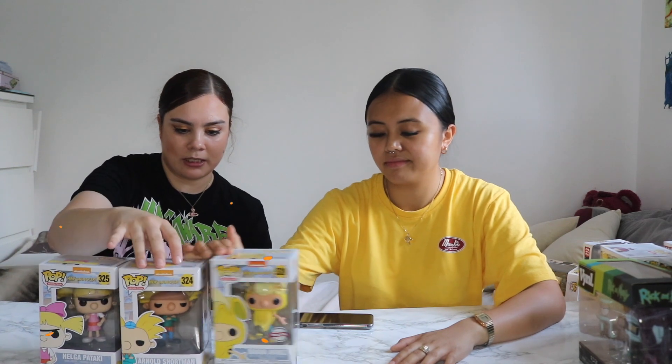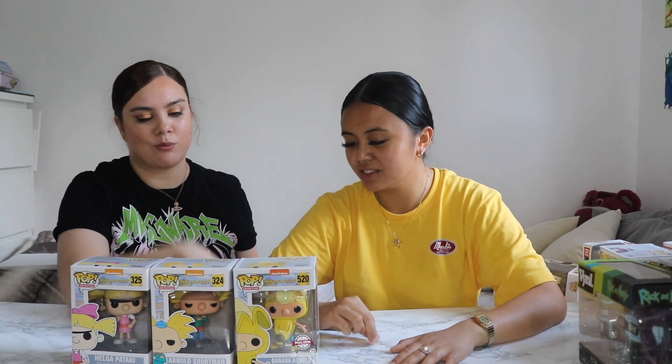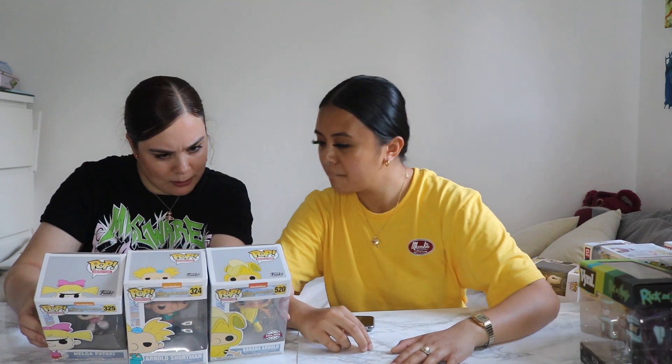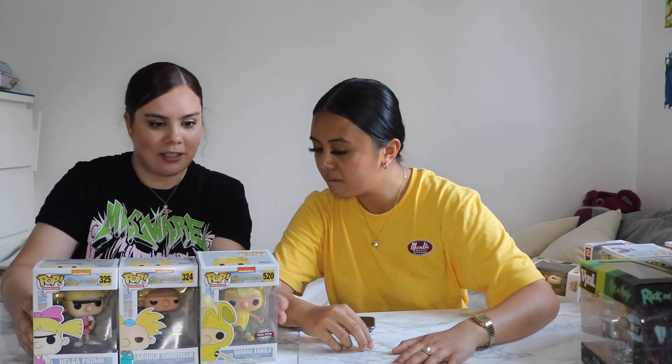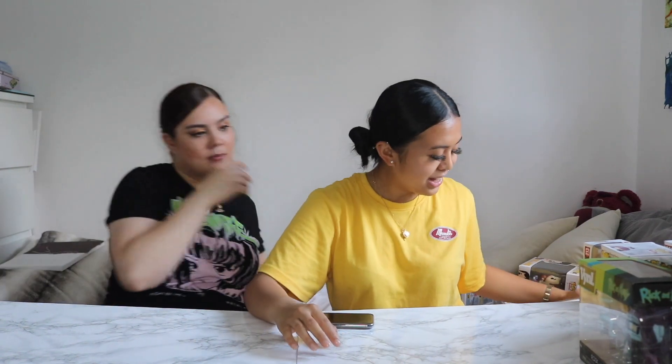Next up we have Hey Arnold — I thought it was mandatory to get him since he's cheap in store and it's good to just keep adding. We also found Banana Arnold. We want to get Gerald and Johansson to complete that little group. One of them is a bit more orange than the other — that's another story, but it's definitely real.